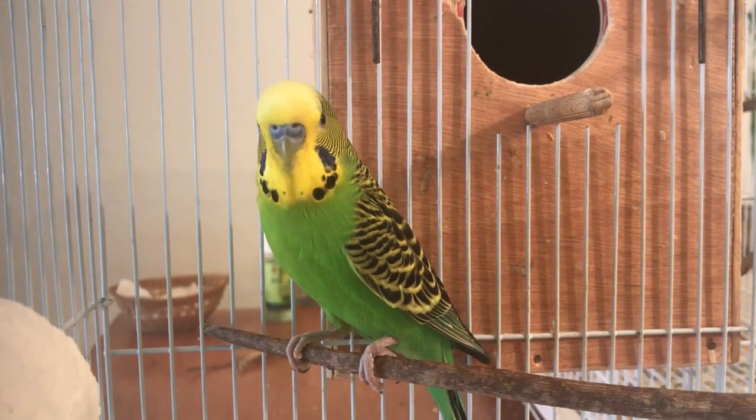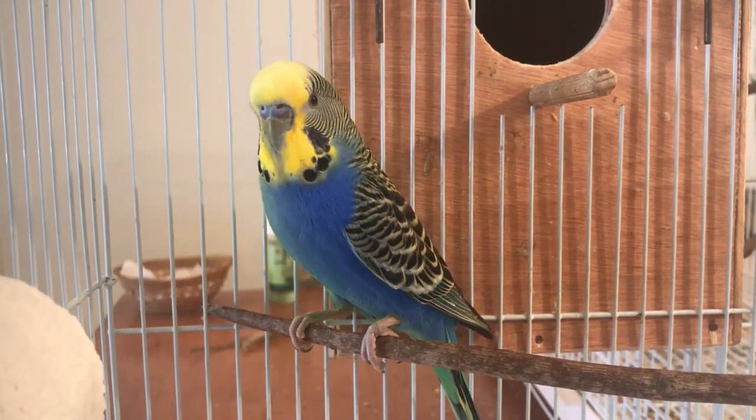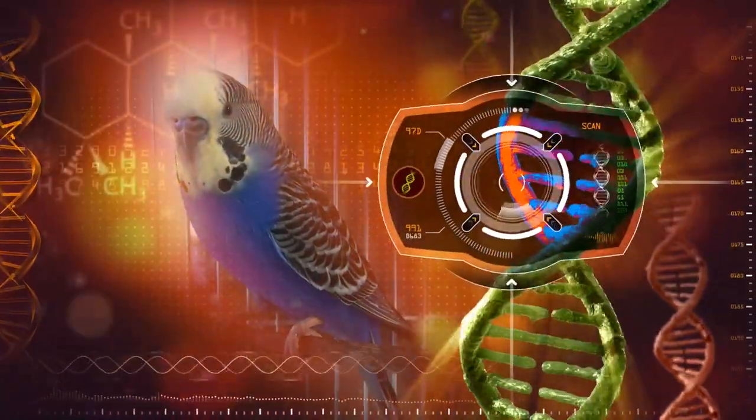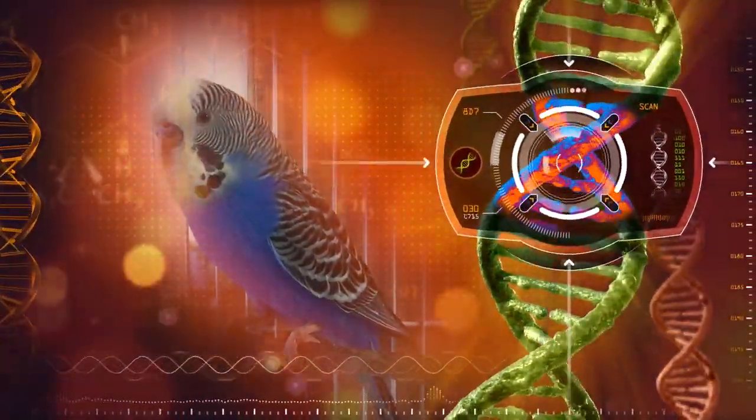Before we start, it's important to watch my documentary about budgie genetics and colors if you are interested in understanding the genetics we are going to discuss in this video.